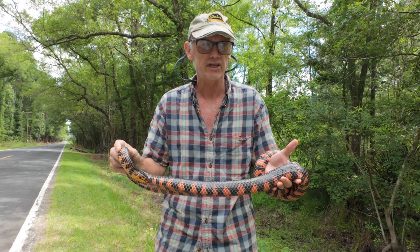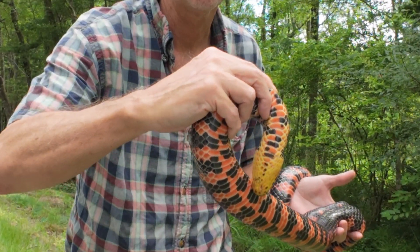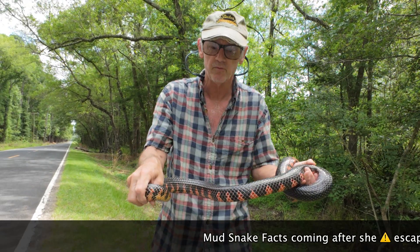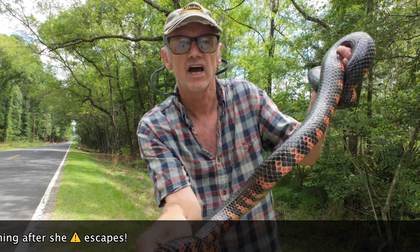He's also got a sharp tail that he's poking into me, and this beautiful yellow chin right there. I've only really found small ones and deceased ones here in South Carolina, but look at this guy.